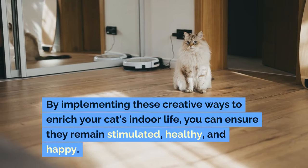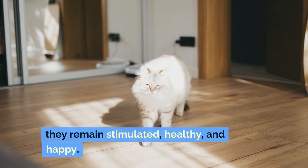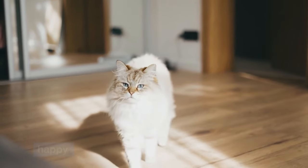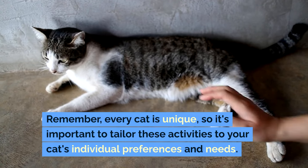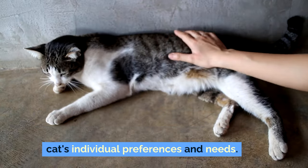By implementing these creative ways to enrich your cat's indoor life, you can ensure they remain stimulated, healthy, and happy. Remember, every cat is unique, so it's important to tailor these activities to your cat's individual preferences and needs.